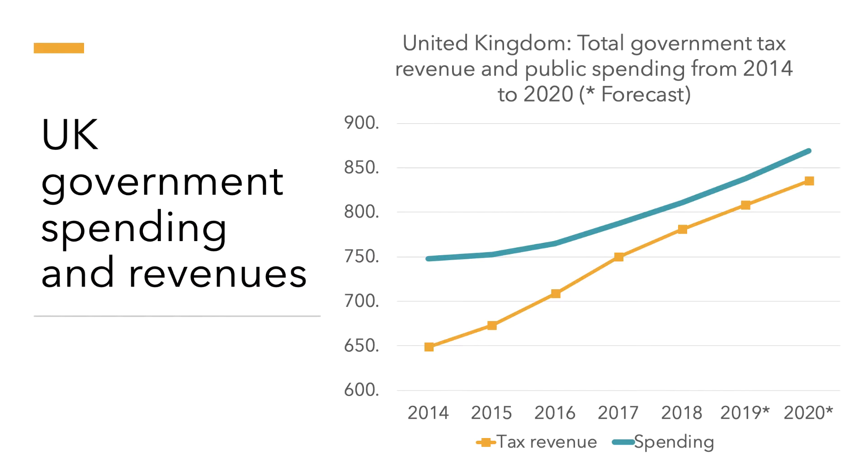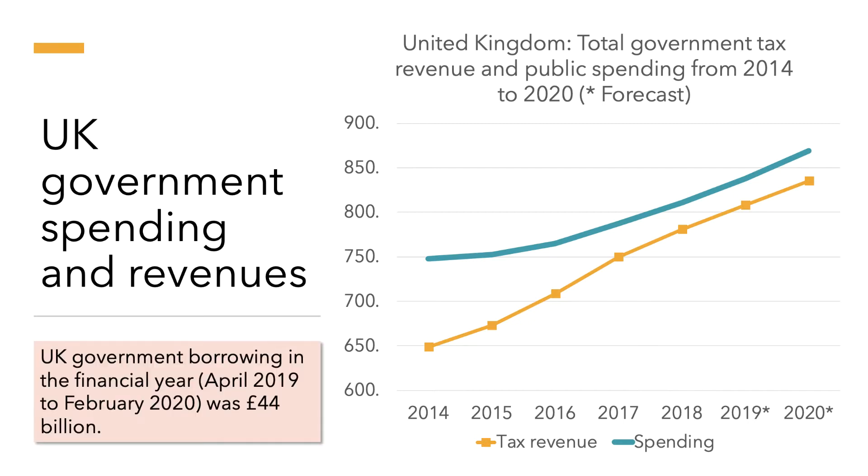Here's a familiar chart if you followed our first two videos. It tracks government spending in blue and tax revenue in orange, and the gap between the two is the level of the budget deficit. In the financial year from April 2019 to February 2020, the government was borrowing 44 billion pounds. We know that figure is going to be much bigger in the next year or two as the impact of the coronavirus crisis pans out.